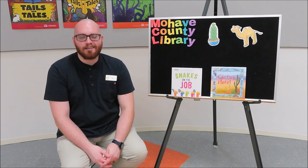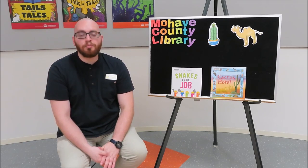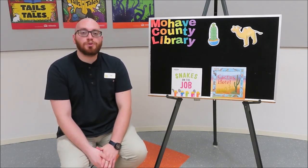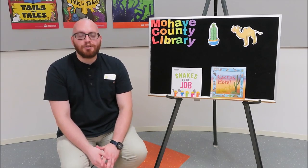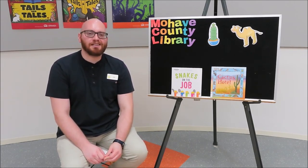Thanks everybody for joining us today. We're so glad that you were here. Remember that reading out loud with somebody or by yourself still counts as reading. And when you fill out your summer reading logs, you can count this time in that reading log too. We hope to see you next week, friends. Bye everybody!